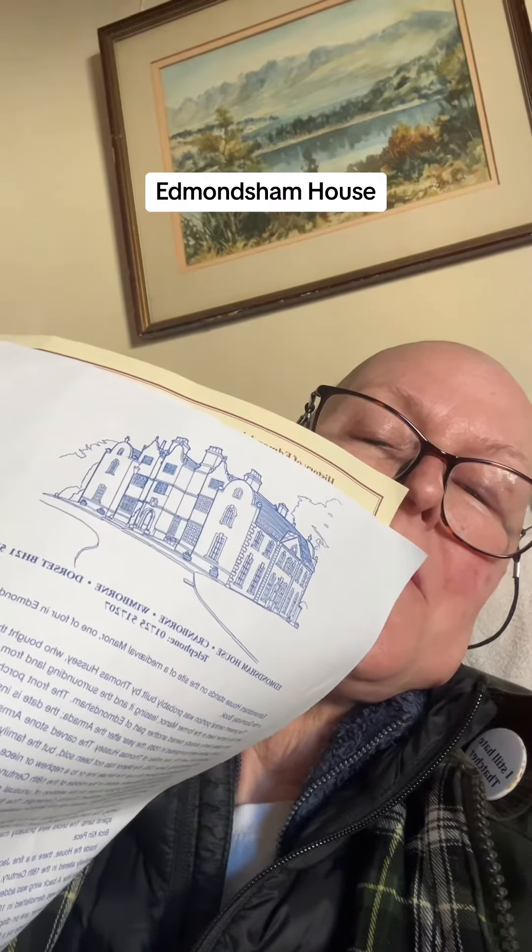I'm afraid you don't get pictures because I forgot in the garden and I couldn't in the house. I have just spent a couple of hours at this place — it's Edmondsham House — and I have never enjoyed going round a house so much.